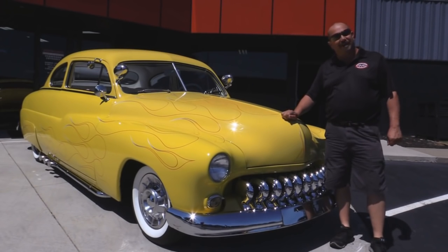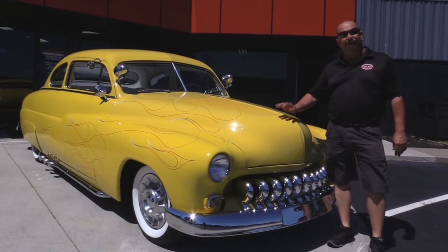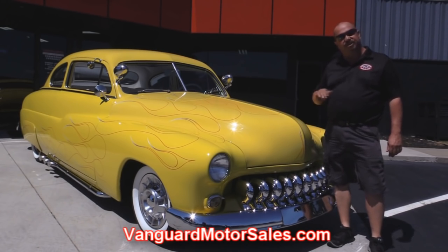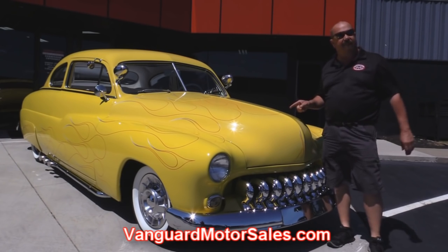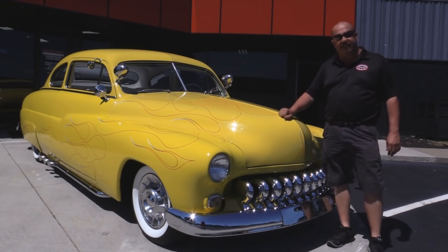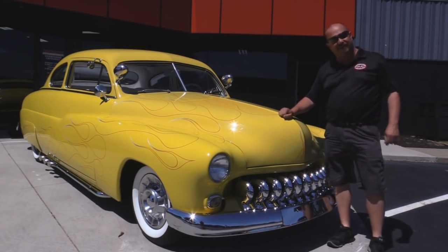We're out here with this '49 Merc — is this cool. Lead sled. Love it. If you want to check out about 100 pictures of her, go to our website at VanguardMotorSales.com. We're going to put this baby on the lift so you can check out how beautiful the underside is. We're going to get the hood up, check out that flathead. We're going to get in the interior, show you that custom interior. We're going to show you everything you need to see so you can make a really good decision on your lead sled purchase. Come on up — let's fire this baby up.